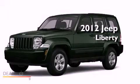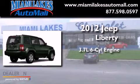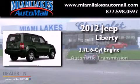This is a brand-new 2012 Jeep Liberty. It features a 3.7-liter six-cylinder engine and an automatic transmission.